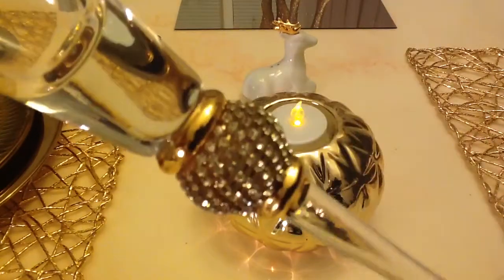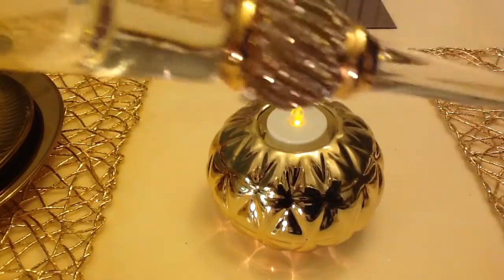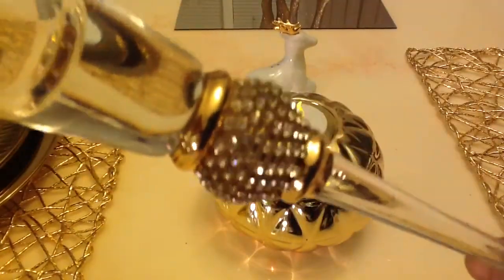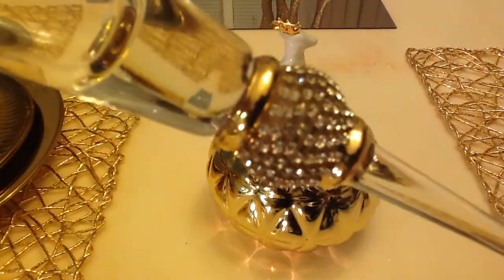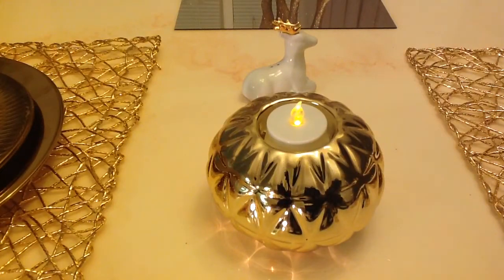So a set of four for $20, versus I think they were maybe $22 a piece at Z Gallery. You have to check out their website because I looked on it yesterday and they were still there. Aren't they gorgeous? I just love it!